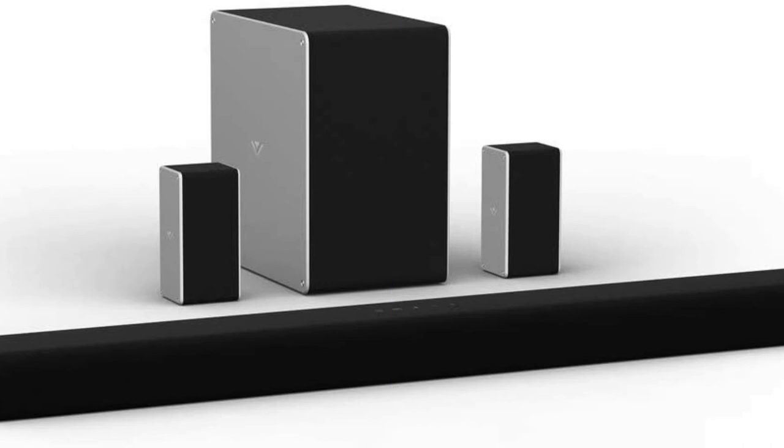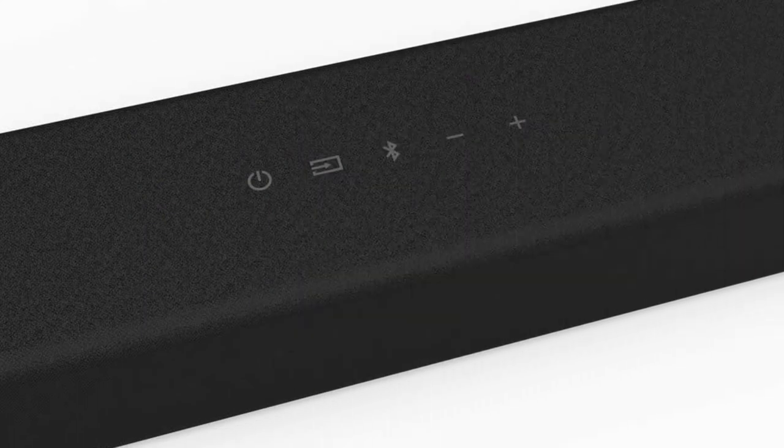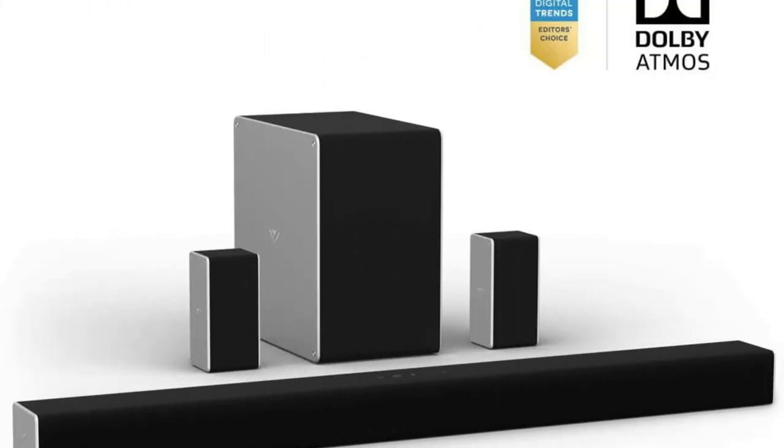With a 6-driver subwoofer, the wireless speaker produces high-impact, low-level audio for all your favorite content, included as part of the system. Rear satellite speakers, each with a dedicated upward-firing driver, add a new degree of height as well as surround audio to deliver cinema-quality sound to your home theater. This simple setup includes all the cords you need to get set up in minutes.